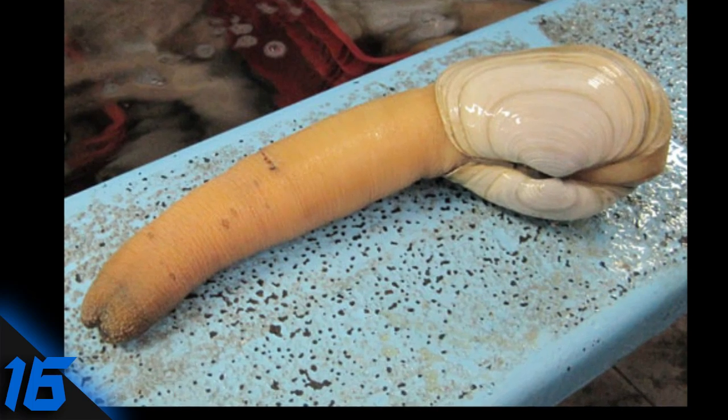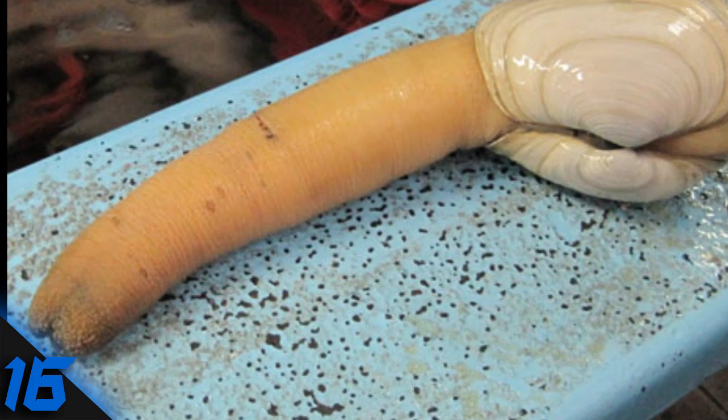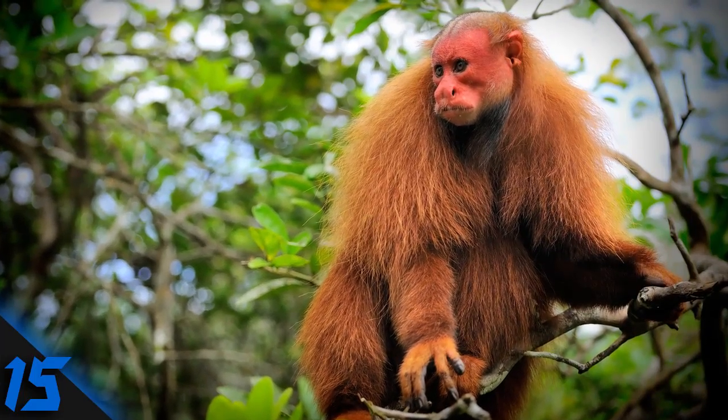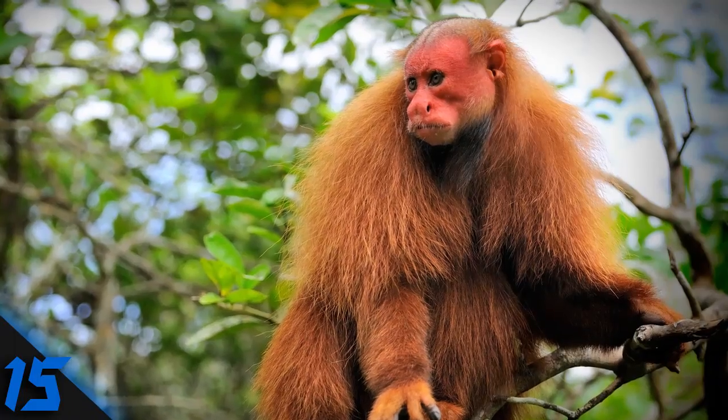Number 16: Geoduck. Officially known as Panopea generosa, geoducks are large saltwater clams that look a bit unusual. They grow up to a meter long and tend to have very few predators apart from humans.